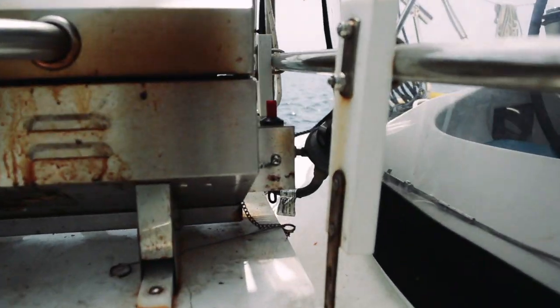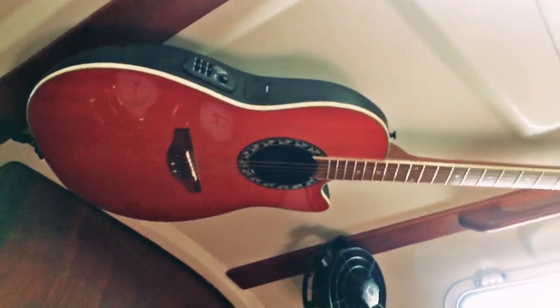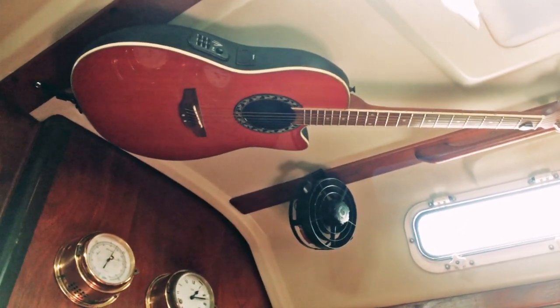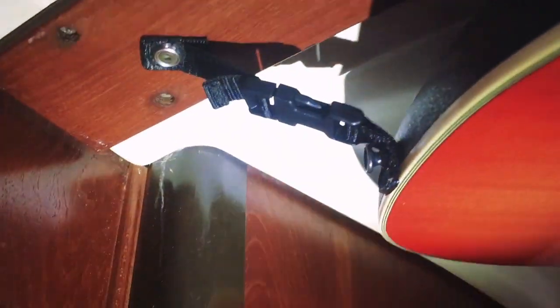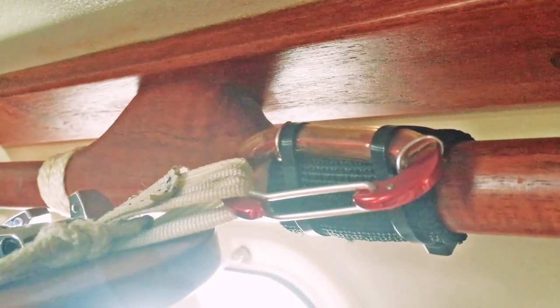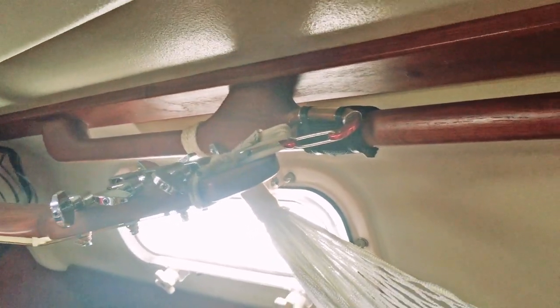Noelle was complaining that my guitar was just everywhere — anywhere we wanted to sit or lay down, that guitar just seemed to show up. Borrowing an idea from another cruiser who mounted their guitar on the ceiling, I devised a way to mount our guitar on the ceiling using nylon straps and some clips, so I can quickly release and remove the guitar or put it back when I'm finished without too much hassle. On one side I have a plastic clamp, and on the other, a carabiner tied to the handrail.